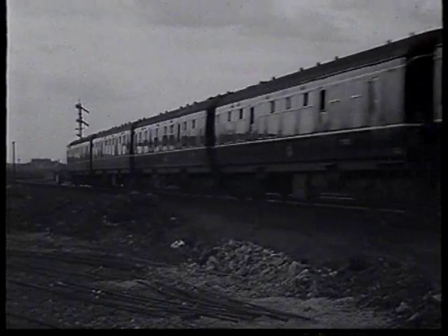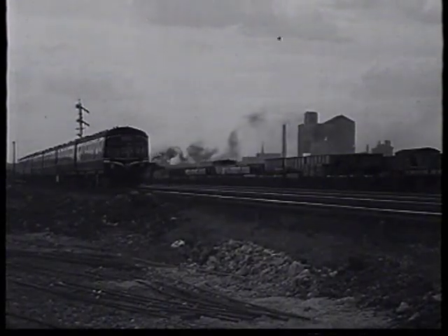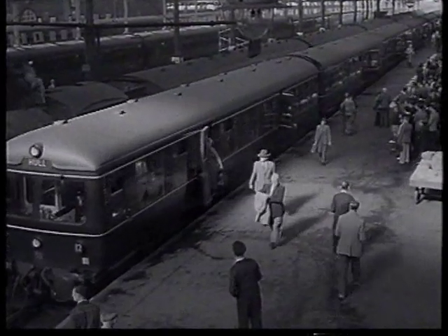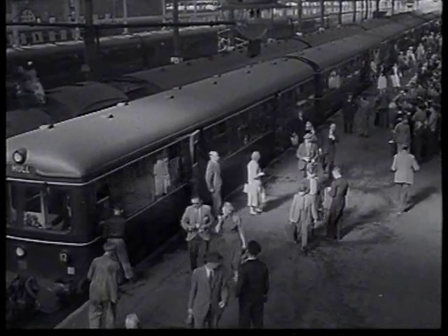This is a diesel trailer. There are several different makes now in use, and some of them differ in details and in performance, for we are learning from experience and still developing them. However, they are all, generally speaking, very much like each other.